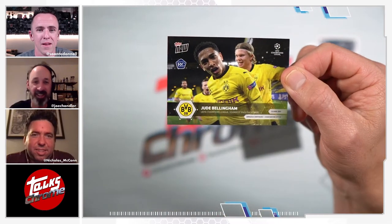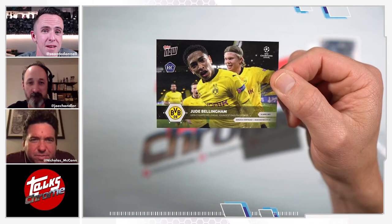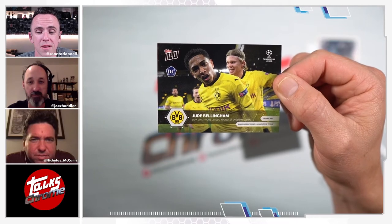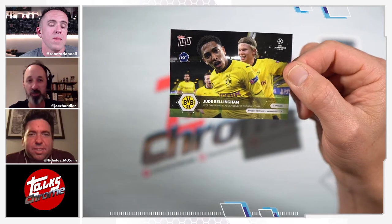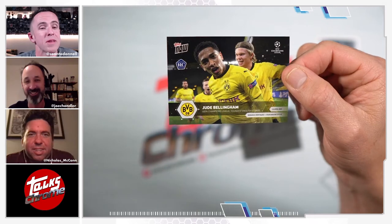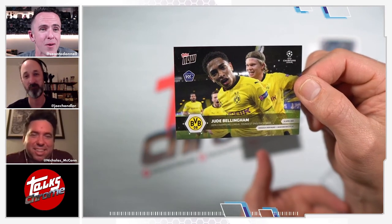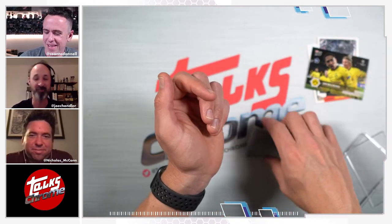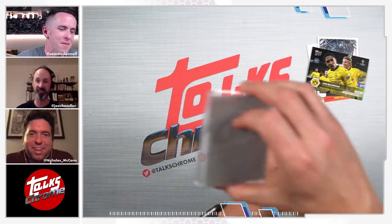Actually this is not what I thought it was — it's still soccer, but look what it is. This is my Champions League team — Jude Bellingham, the youngest English scorer, for Borussia Dortmund, my Bundesliga team who also play in the Champions League. I thought this was my Kade Cowl Earthquakes card, so I've got lots of soccer in my life. I love that you're diving into soccer, Sean. Nick, you're next!